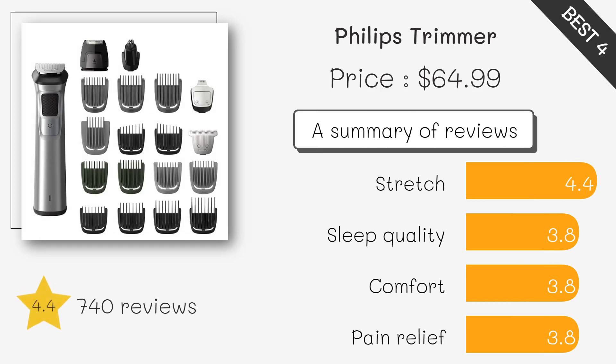The Philips Professional Clipper is designed for salon-quality results at home. Its powerful motor, adjustable blades, and ergonomic design make it a favorite among professionals and enthusiasts alike.